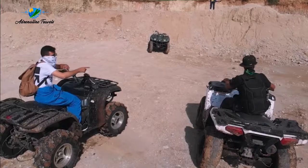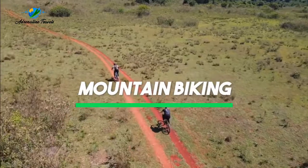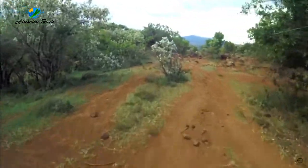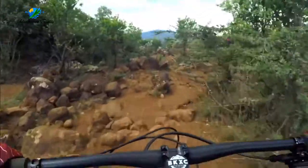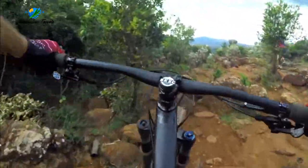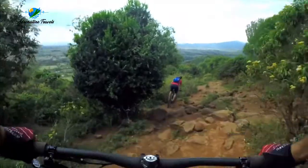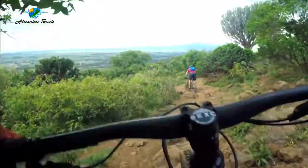If quad biking doesn't interest you, then go mountain biking. Not only can you quad bike in Kenya, but mountain biking is a very popular activity as well. Go wherever your wheels take you and explore Kenya's rugged Laikipia region on a mountain bike. Whether you stay on the flat or go up the steepest of hills, it's all up to you.